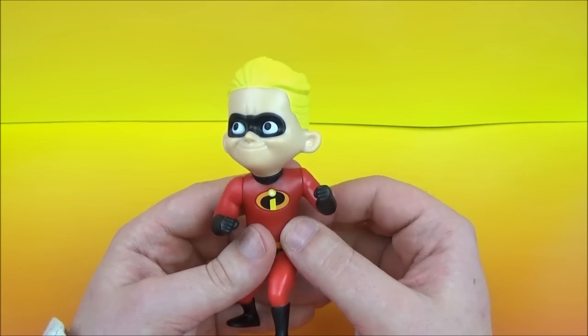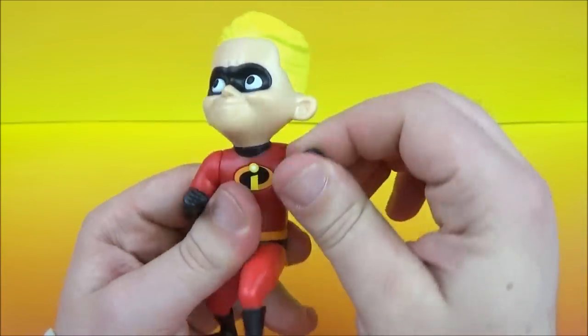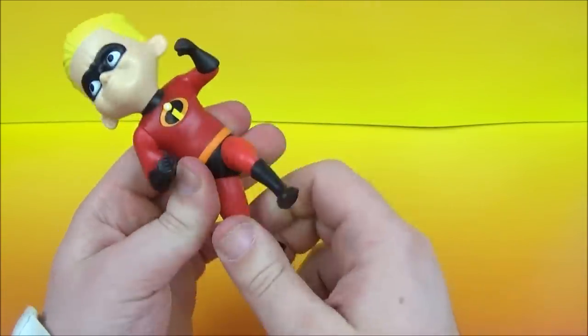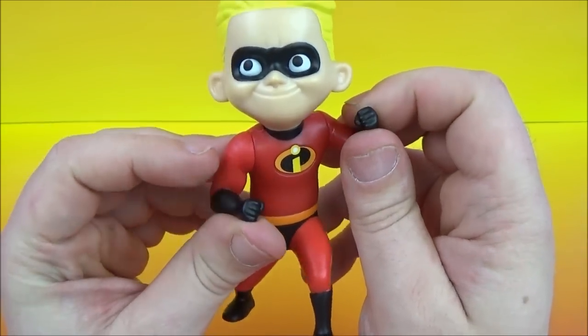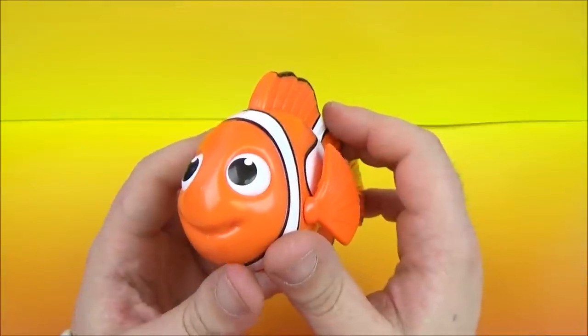Things just went from cool to awesome. Next up we have Dash — of course he's another Incredible. Look at that smile he's got going there. He's got some articulation with his arms as well as his legs, and of course he also has the Incredible superhero suit going on. There's Dash.